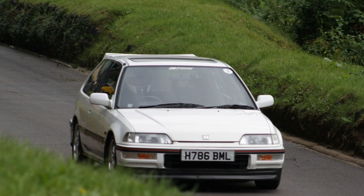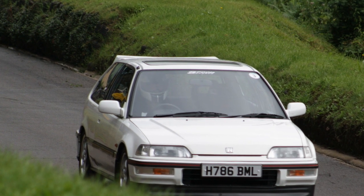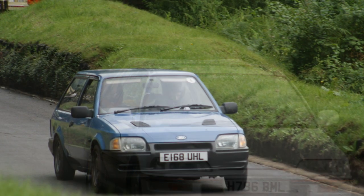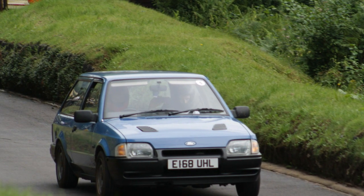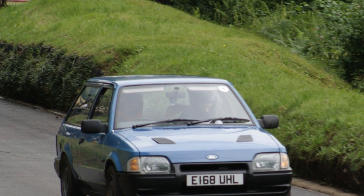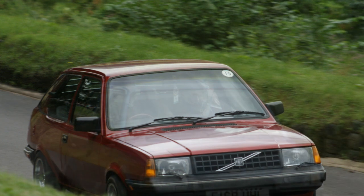This is a Honda Civic which I think might be the VT — the VTEC engine one. It's got a JDM front bumper on it, not like the ones we got here. Very nice. This is a Ford Escort Estate which is here for no more reason than I haven't seen a Ford Escort Estate for quite a while.